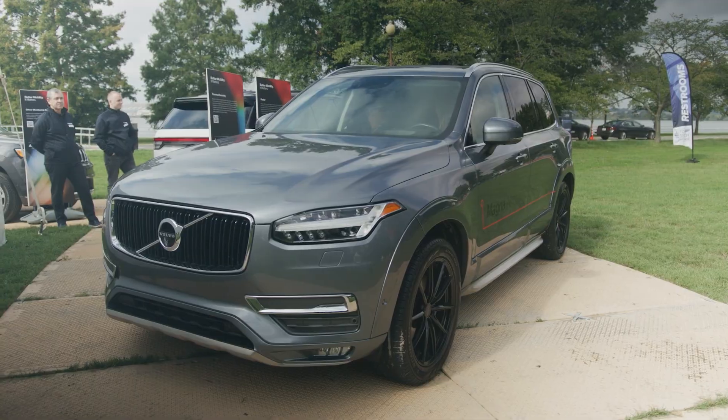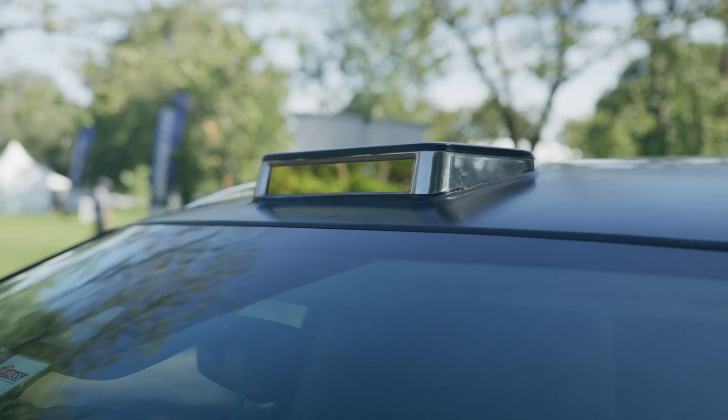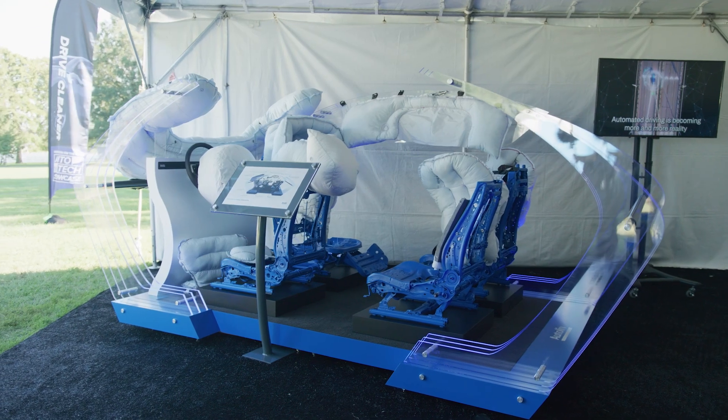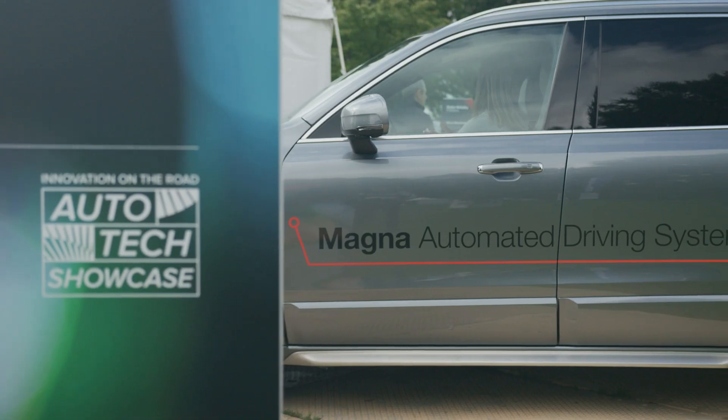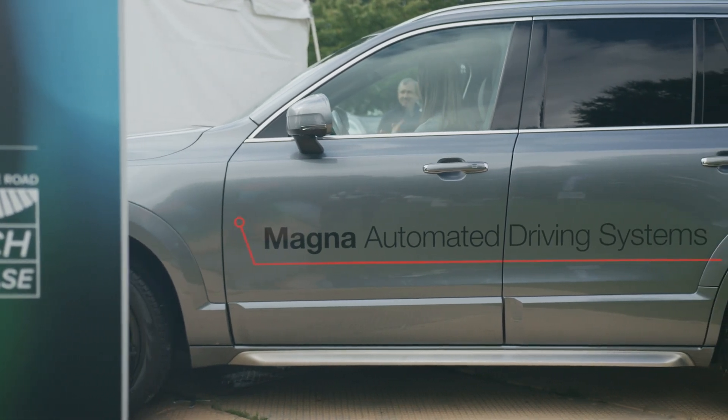We always believe that safety should be standard, so we need to develop the systems and the technology so we can help that driver in every way possible. And if the driver is not able to help themselves, that's when the car can take control and try to make a safe situation.